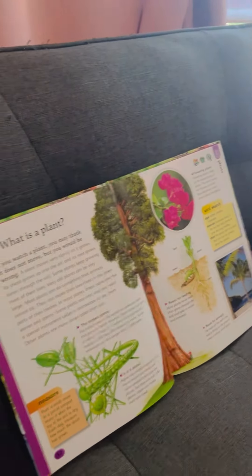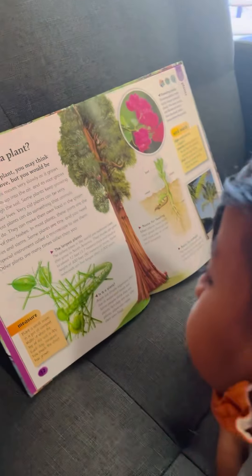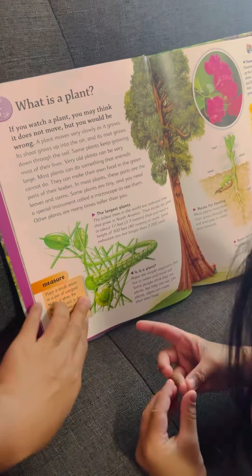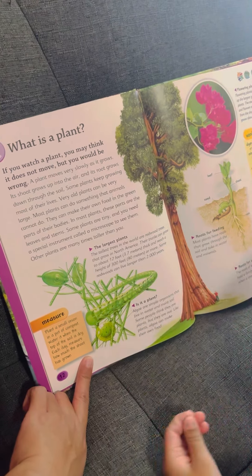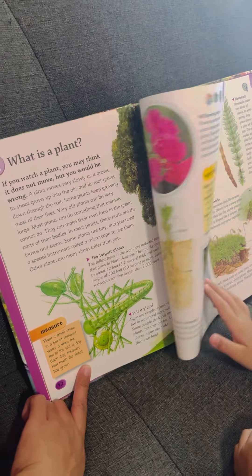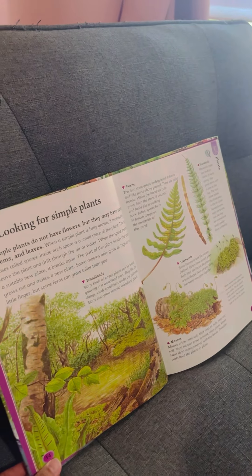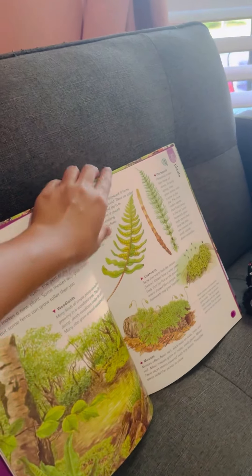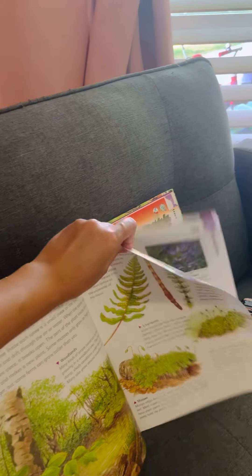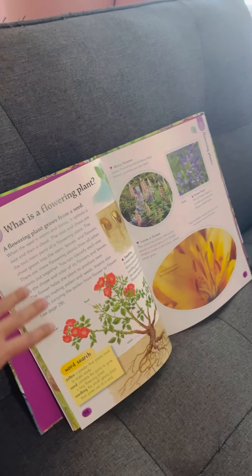What is a plant? It says algae — they are simple organisms that live in water and moist soil. So these are plants. Plants are usually green. These are called simple plants. Outside we have grass, it's green.